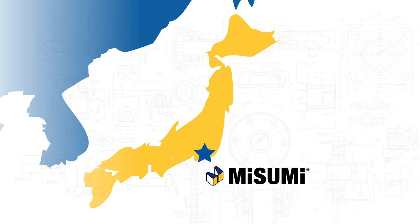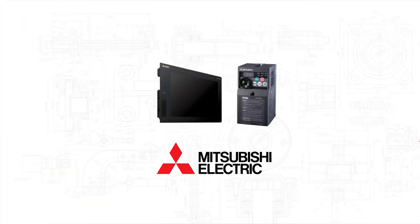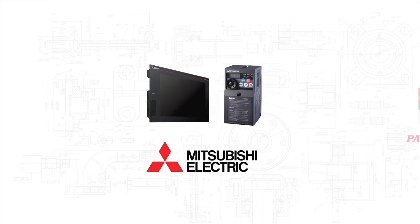Misumi has created strong relationships with top Japanese electrical brands including Mitsubishi Electric. Misumi is the only Mitsubishi authorized online distributor in the U.S.